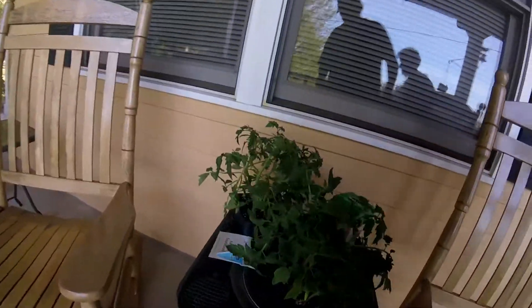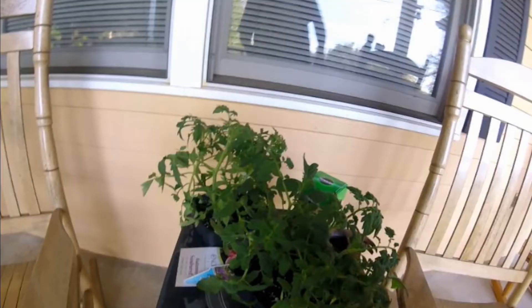And it's getting time to plant my tomato plants, so we bought some tomato plants.